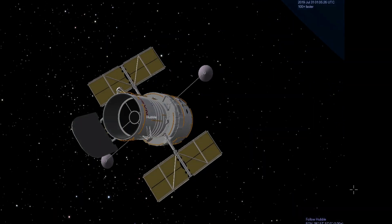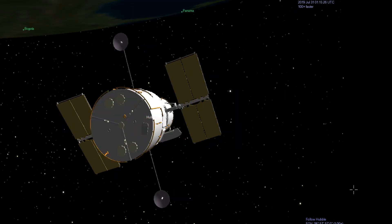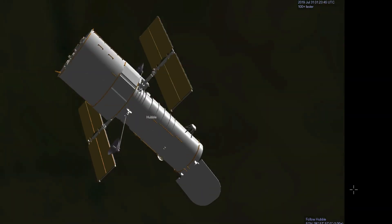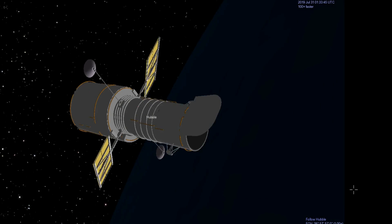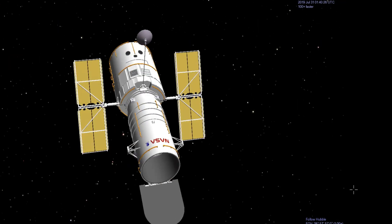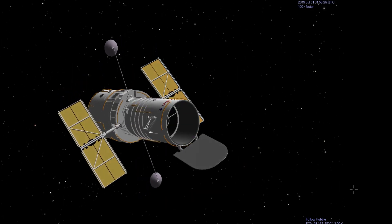Hubble has gone more than 4 billion miles circling Earth at an altitude of about 340 miles. The Hubble telescope transmits nearly 150 gigabits of raw science data every week. With the help of the Hubble telescope, we have been able to see back into the very distant past, to locations that are more than 13.4 billion light years away from Earth.